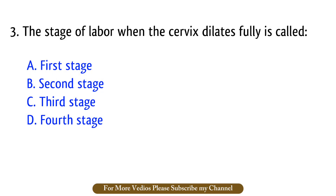Question number 3. The stage of labor when the cervix dilates fully is called? The right answer is option A: First stage.